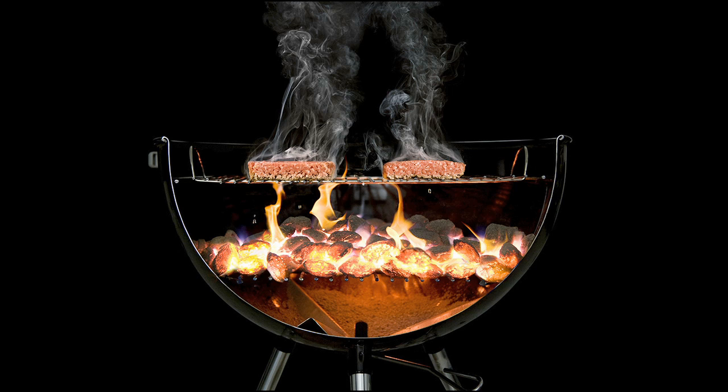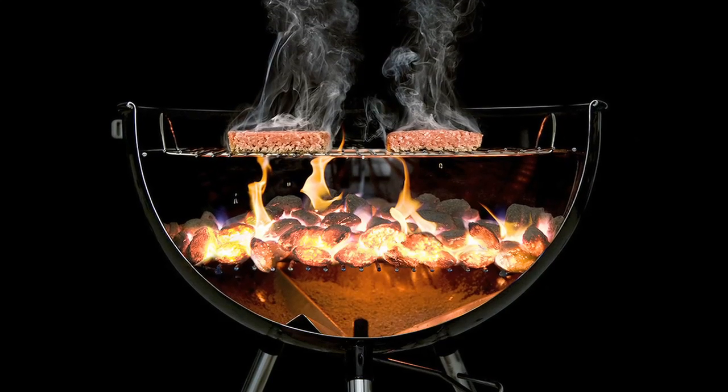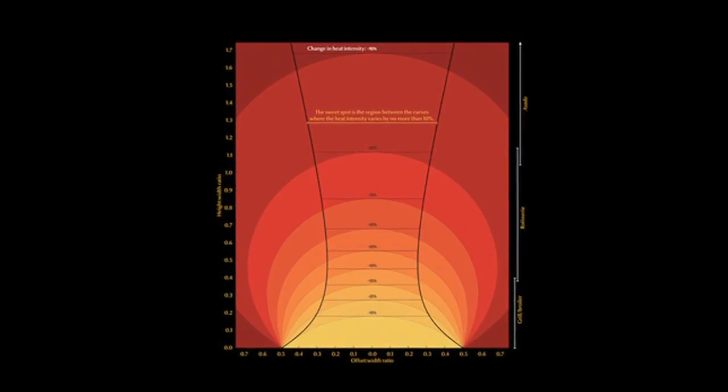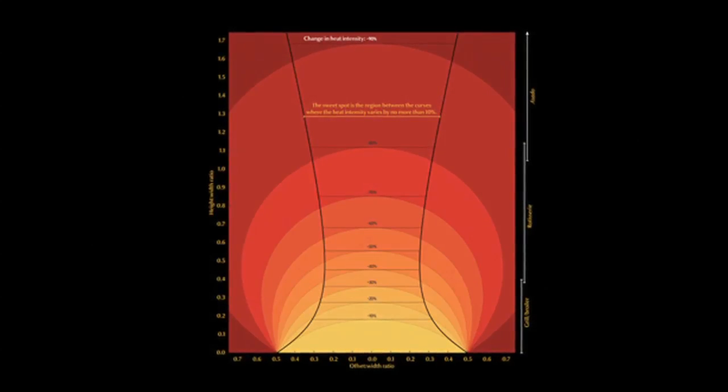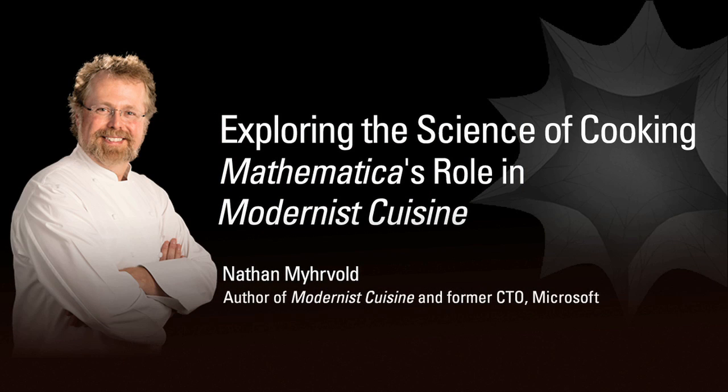Suppose you've got a barbecue grill. As you move food farther and farther away from the fire, the intensity at which the heat hits the food is going to go down. I made a graph that showed how heat falls off as you move away from the grill, including both the intensity and how even it was. It took a lot of experimentation to figure out the right way to visualize that, and I was able to do it in Mathematica. If I had wanted a canned chart — the kind everyone had always made before — I could have used lots of software. But here I was trying to create a new kind of graph, and eventually I figured out a way to do it in Mathematica where the power of its graphics was essential.